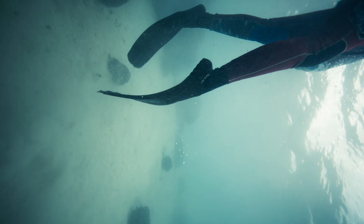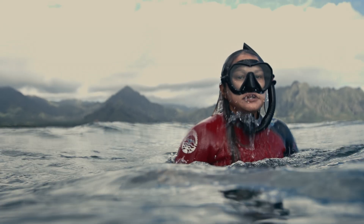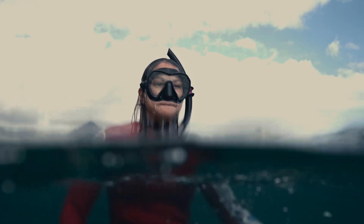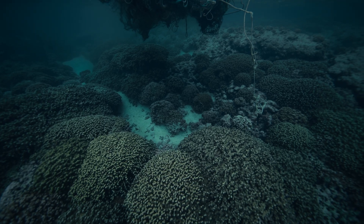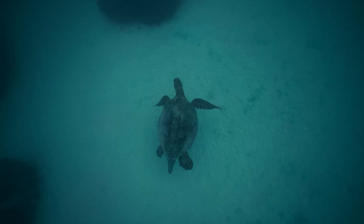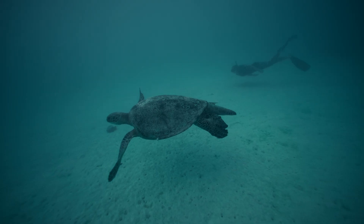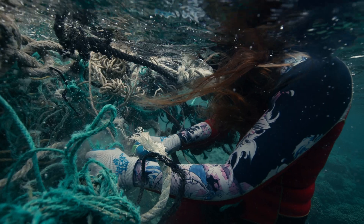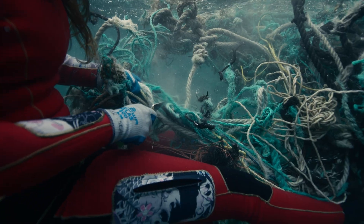The ocean has given me a lot. And so for us, pulling those nets off of the reef, we're not just saving the lives of a few animals — we are literally saving whole colonies that represent sometimes hundreds of years of growth.